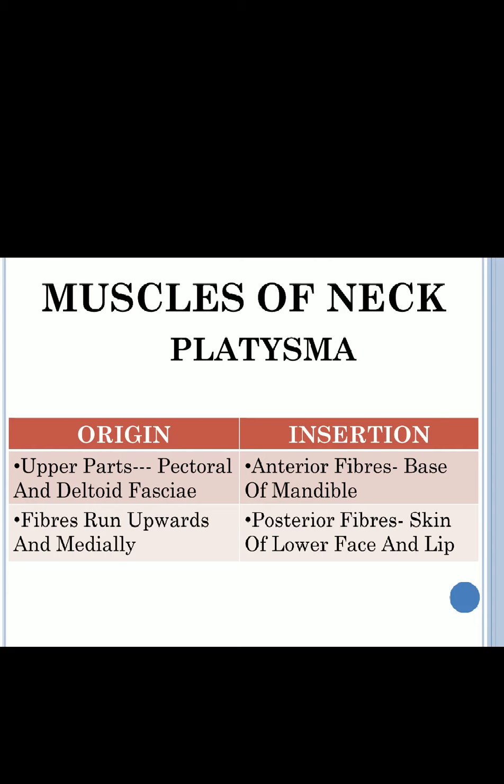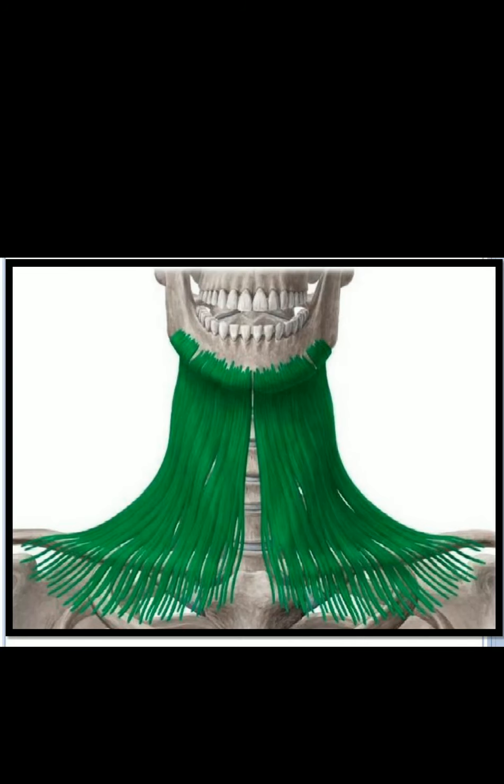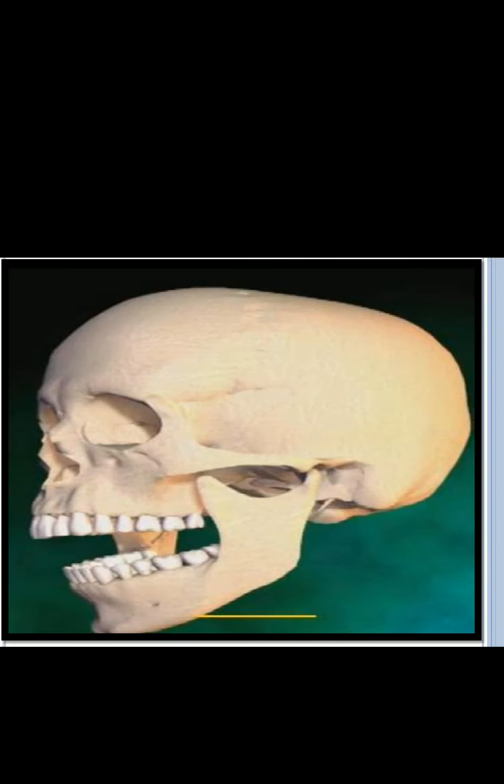The posterior fibers are inserted into the skin of the lower face and the lower lip. In this figure, the platysma is shown in green — originating from the deltoid and pectoral fascia, with fibers going upwards. The anterior fibers are inserted into the base of the mandible, and the posterior fibers into the skin of the lower face and lower lip. The yellow arrow in the figure points out the mandible or lower jaw, and indicates the base of the mandible.